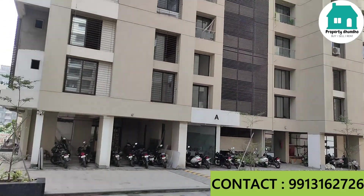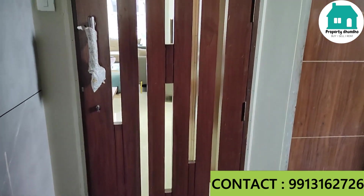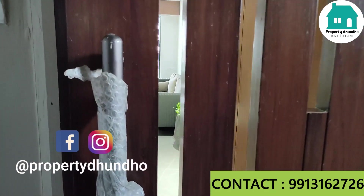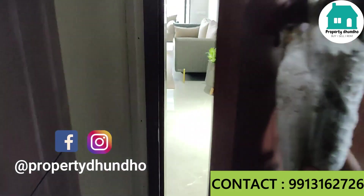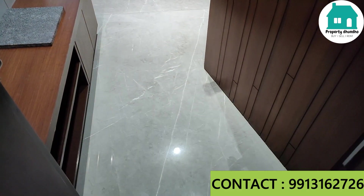Let me show you a flat. We are checking out 3 BHK flats for sale in Althaan. This is a ready-to-move-in project. Here is the main entrance of the flat.